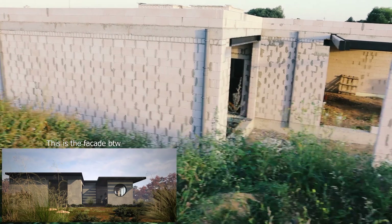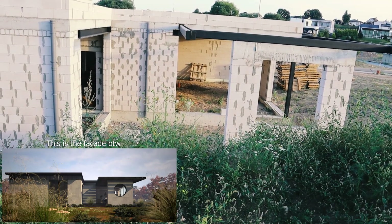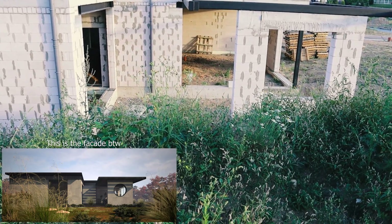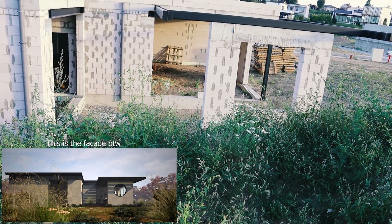Hope this has been an interesting update. This is my first time trying to film something on the spot, in the scene, so sorry for the jankiness of the whole thing.